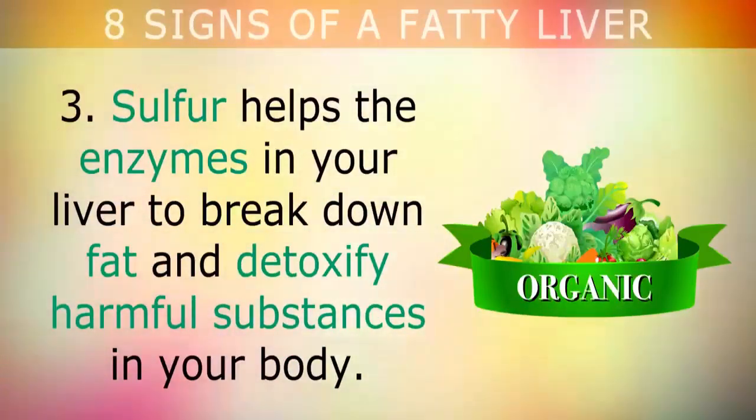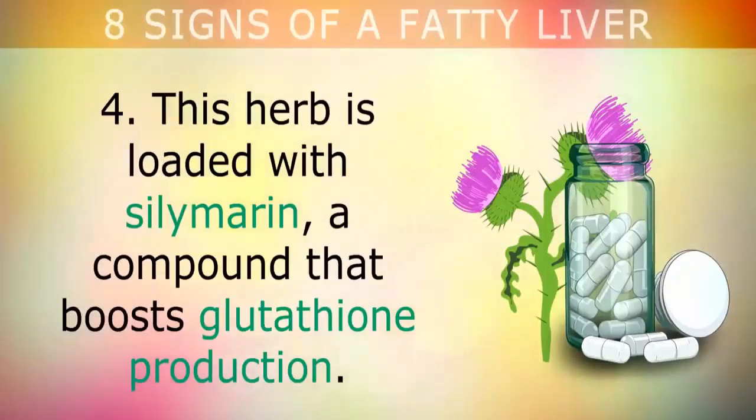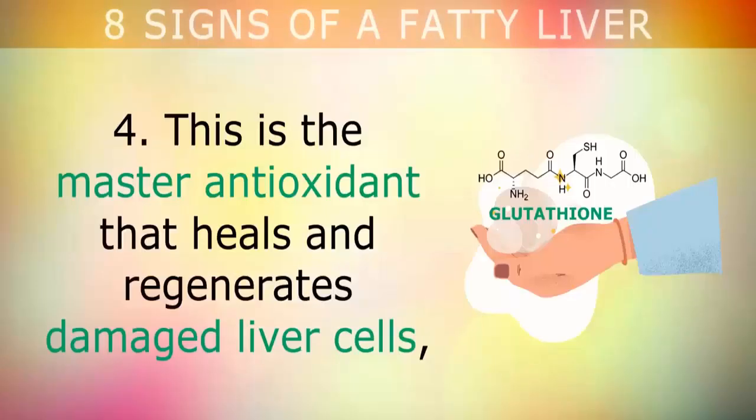Fourth, take 150 mg of milk thistle extract 2 to 3 times per day to help detox your liver. This herb is loaded with silymarin, a compound that boosts glutathione production — the master antioxidant that heals and regenerates damaged liver cells and regulates inflammation throughout the entire body.